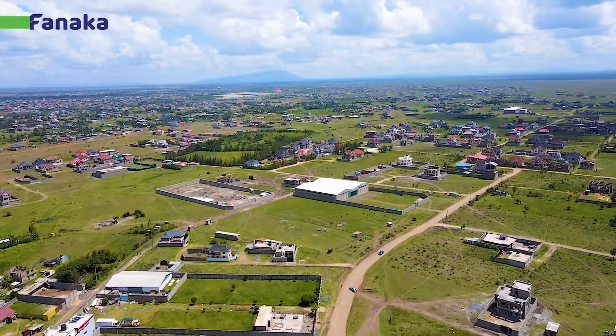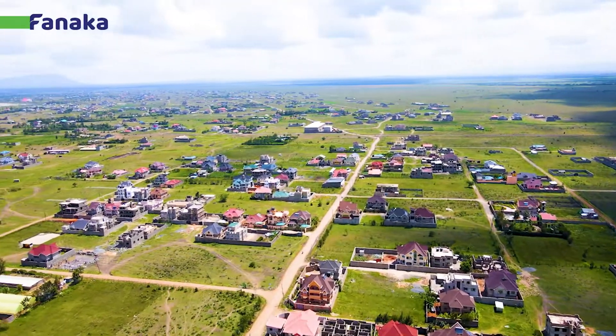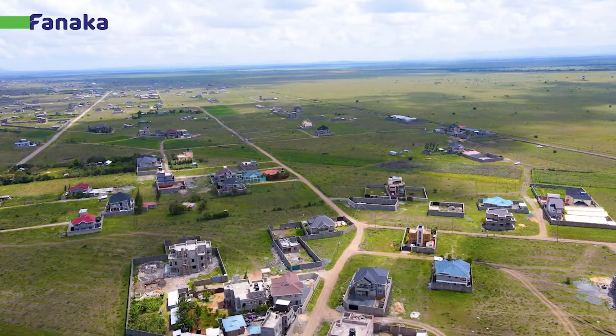Hi guys. Apparently this is our eighth project in Ruiru Kamakia. We've had seven other projects that are already sold out. We have had projects in three different resident associations — Green Valley Resident Association, Silicon Valley Resident Association, Emalance Plain Resident Association, and now we are at Golden Valley Resident Association. The benefits of investing somewhere with a resident association is that there is assured security, a sense of belonging to a neighborhood, and other services that come with a resident association.